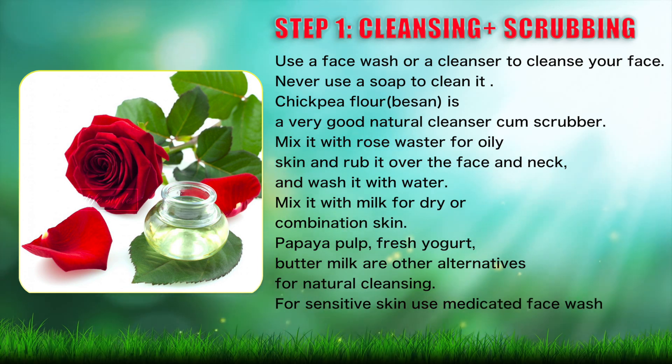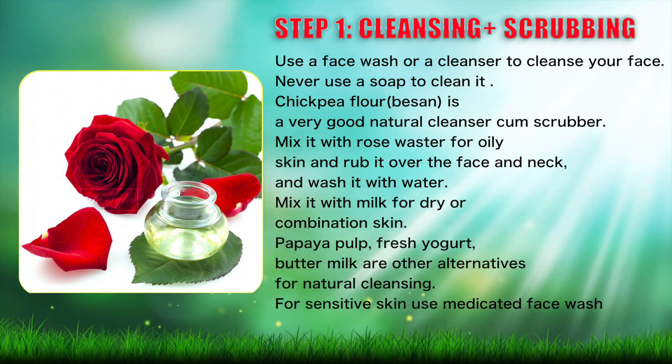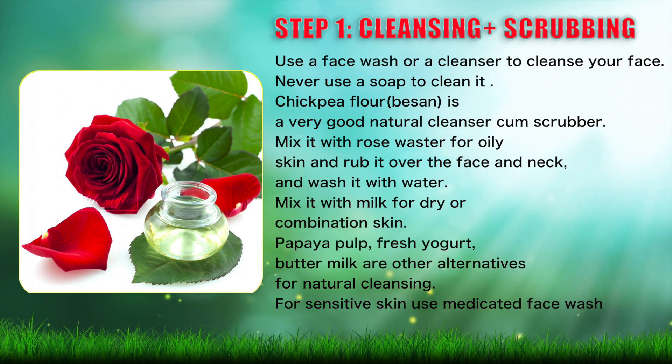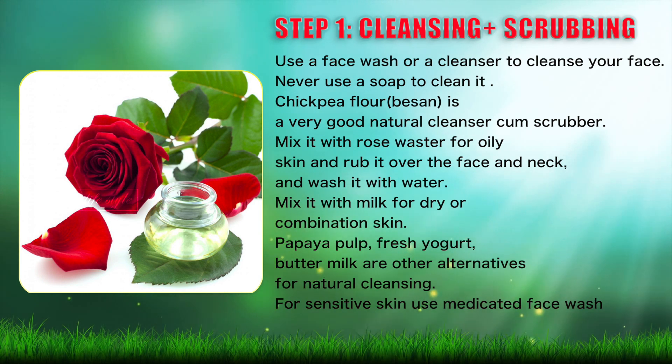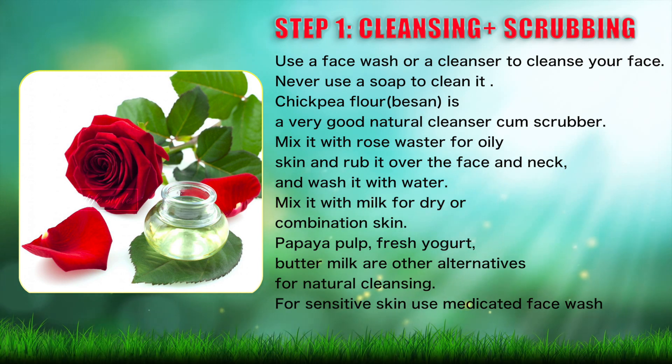Step 1: Cleansing plus scrubbing. Use a face wash or a cleanser to cleanse your face. Never use a soap to clean it. Chickpea flour, also known as besan, is a very good natural cleanser and scrubber. Mix it with rose water for oily skin and rub it over the face and neck.